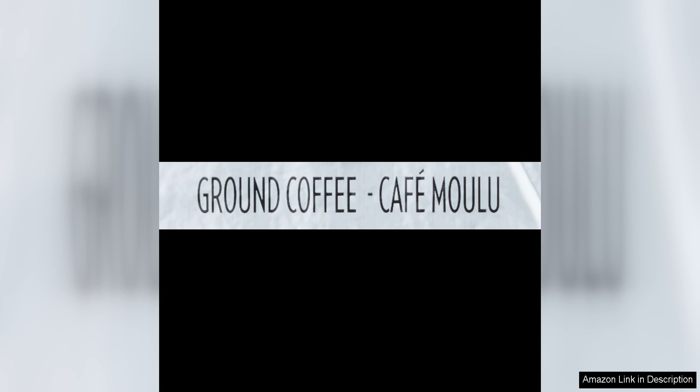Overall, Lavazza Coelita Rossa ground coffee blend is a fantastic choice for coffee lovers who appreciate a medium roast with a full bodied flavour and delightful aroma. Whether you enjoy your coffee in the morning to jumpstart your day or as a pick-me-up in the afternoon, this blend is sure to satisfy your cravings for a delicious and well-balanced cup of coffee.